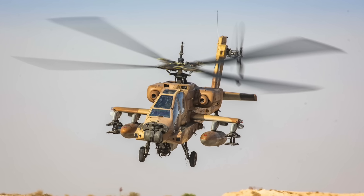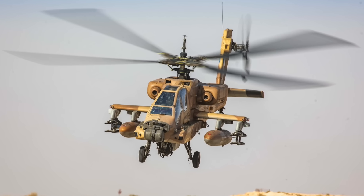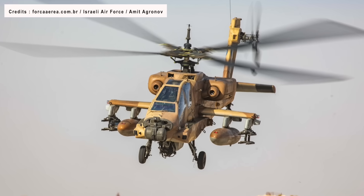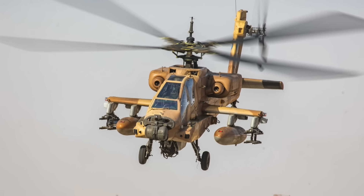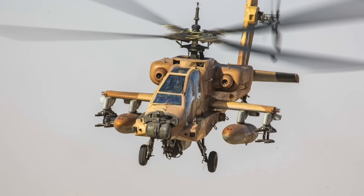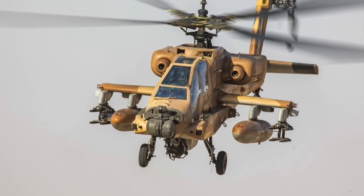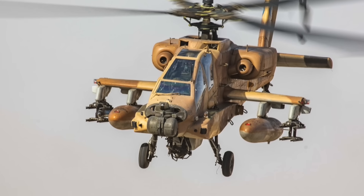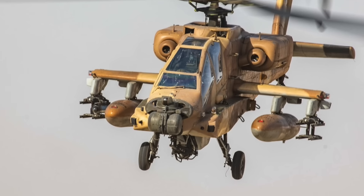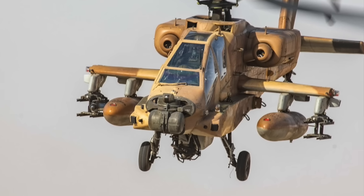Over the years, Israel has used Apaches against its enemies. During the 1990s, Israeli AH-64As frequently attacked Hezbollah outposts in Lebanon. IAF Apaches played a prominent role in the 2006 Lebanon War. The Apache helicopter continues to be a crucial asset for the Israeli Air Force. This importance was emphasized in June 2023, as Israel deployed Apache attack helicopters in the West Bank for the first time in over two decades during a military operation in Jenin.